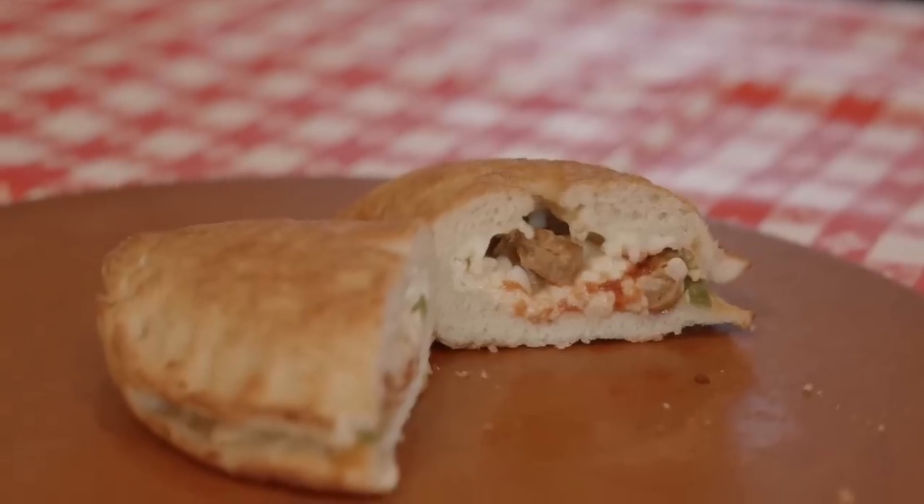Though the Calizza may be lost to history, today, at least, it's brought some joy to this 80s kid.